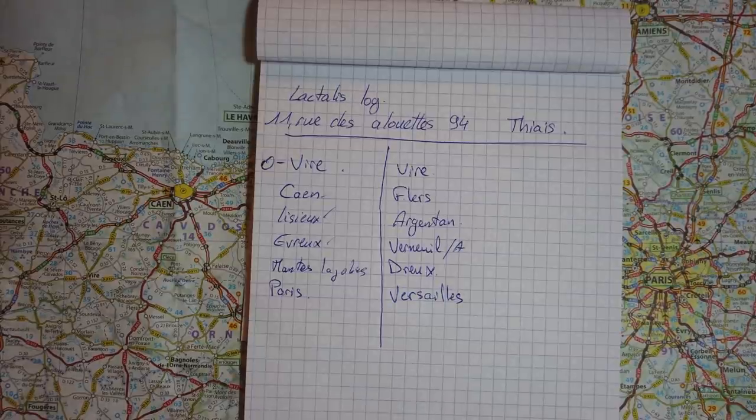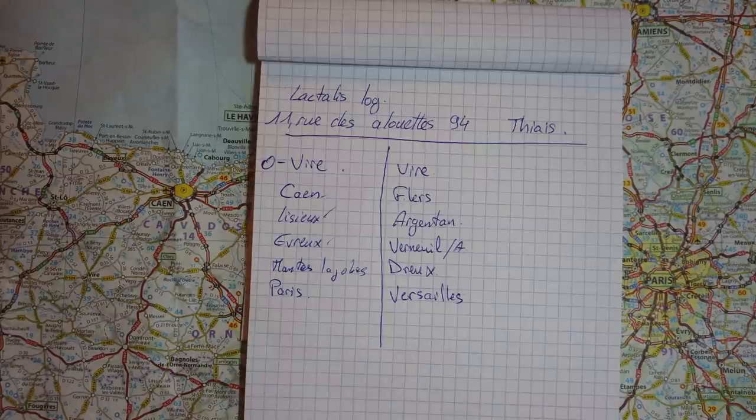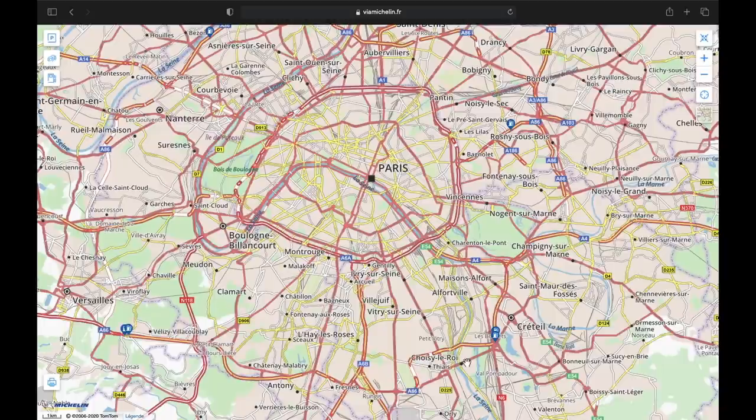C'est important de savoir se servir d'une carte. Tu peux très bien perdre ton téléphone — il peut tomber dans l'eau, tomber en panne. Il faut savoir se débrouiller. L'électronique reste de l'électronique : ça peut lâcher du jour au lendemain, et ça lâche toujours au moment où t'en as le plus besoin. À ce moment-là, c'est important de pouvoir s'arrêter à une station et de savoir faire ton itinéraire comme un grand.